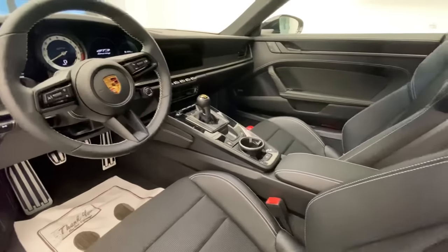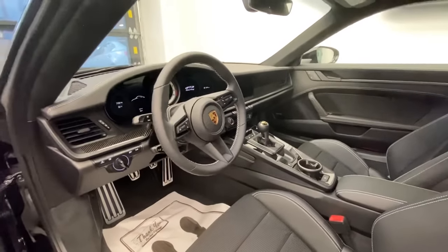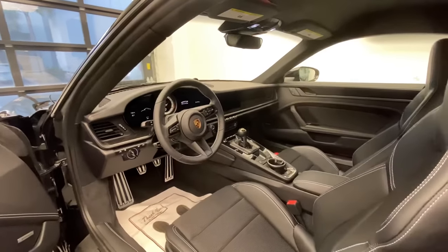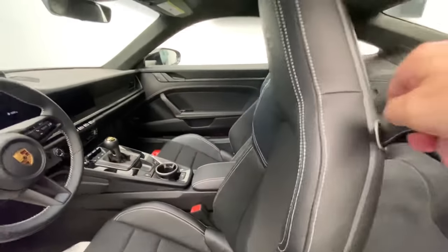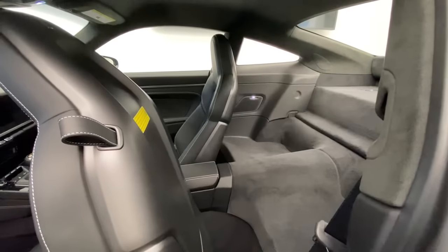This one also has seat heating and the front axle lift system as a practicality feature to raise the front by about an inch and a half. The center armrest is finished with black leather and deviated stitching, and looking at the back, even the rear side is finished in black leather with the same deviated stitching.